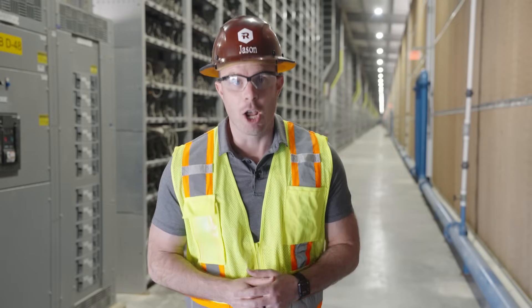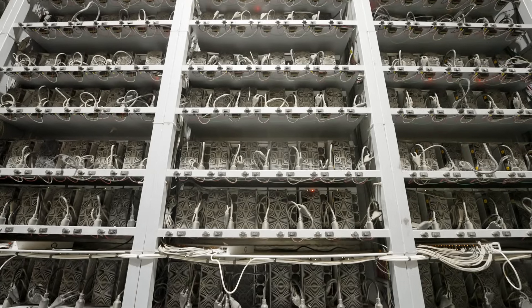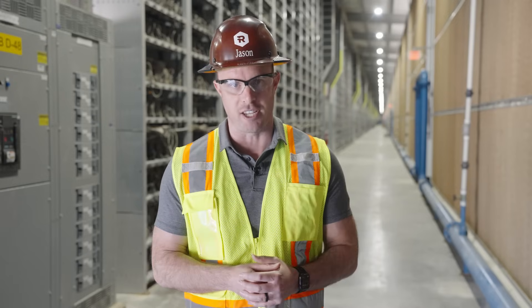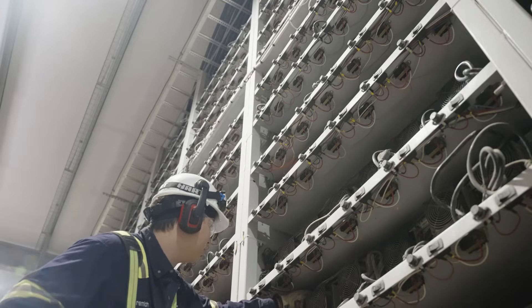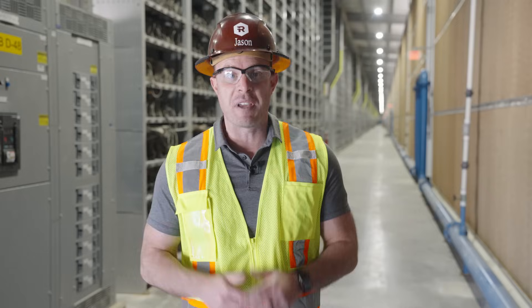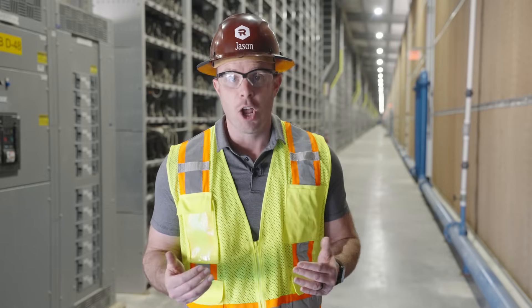Here we are in building D, where the other part of this new miner order will be focused. In this building, we have a number of miners of a particularly problematic model deployed, and we've determined that replacing these miners will positively impact our operating uptime and therefore our production efficiency. The new M60S miners will replace the less energy-efficient miners here, requiring less electricity per machine for the same amount of computing power. When deliveries for the new M60S miners begin in May of this year, we'll be de-installing these problematic miners and replacing them with the new M60S miners. This swap out will occur over May and June, and when complete, we expect our mining efficiency will significantly improve.